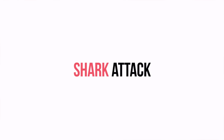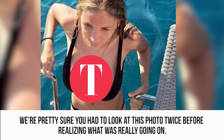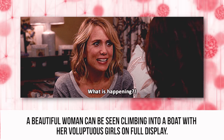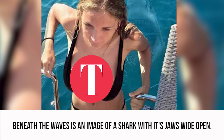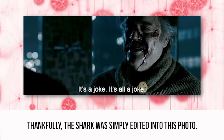Shark Attack. We're pretty sure you had to look at this photo twice before realizing what was really going on. A beautiful woman can be seen climbing into a boat, but if you look in the background, it appears as if she's in danger. Beneath the waves is an image of a shark with its jaws wide open. Thankfully, the shark was simply edited into this photo.